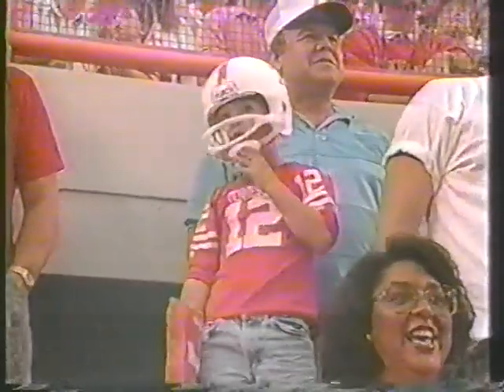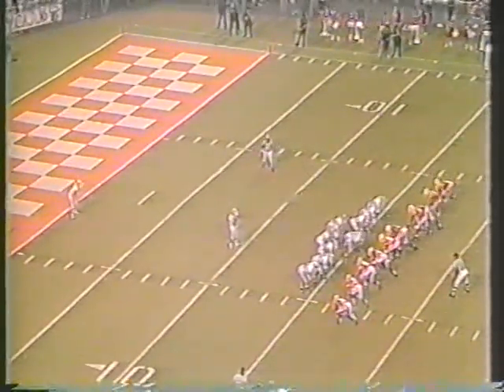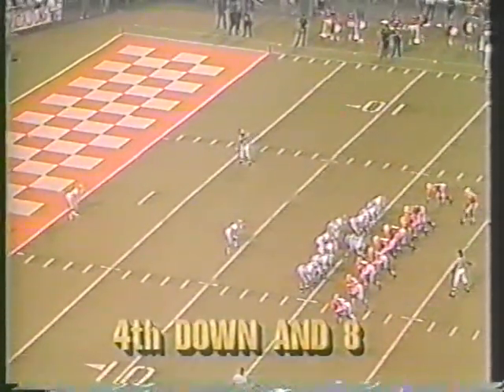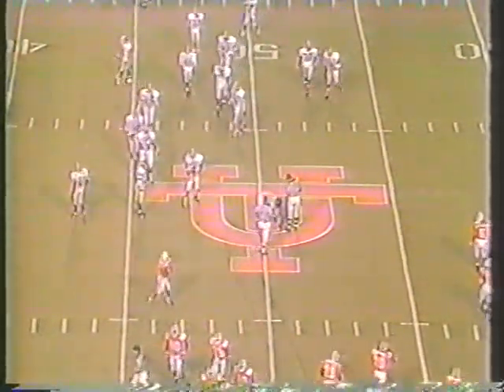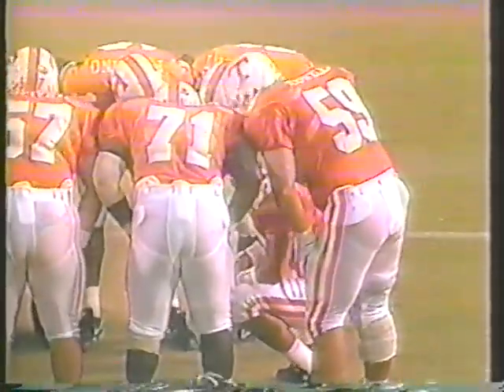They're back in punt formation now. Sean Summers drops deep, standing at about his own 42-yard line. Snap is clean and it's a nice kick. Summers waiting — signals fair catch and makes it at the 49-yard line. Coach Majors will like that — he caught the football. Don't ever let it bounce around; that's a very intelligent play that's going to help your team. That's a good special teams play right there.